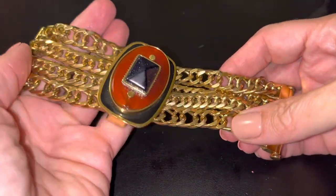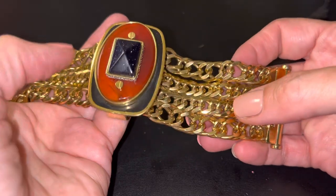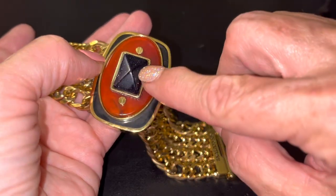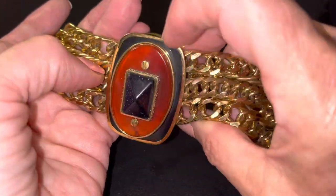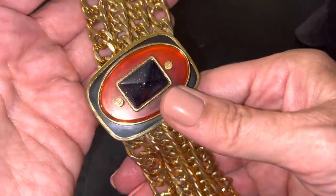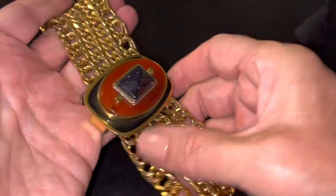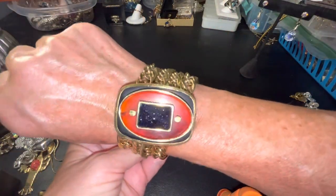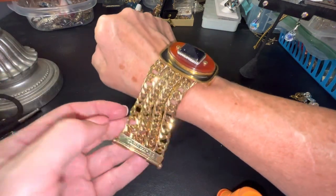Hi everybody, it's Sally with Vintage Discoveries here with another vintage jewelry sale. Just to show you something I got — this isn't for sale but I just want to show you. I got this from Tanya, My Jewelry Addiction. It's got some kind of see-through-ish plastic, like black goldstone but black, and a black enamel thing. Weighs like five pounds, but you know how I like big and bold. It's Juicy Couture actually!